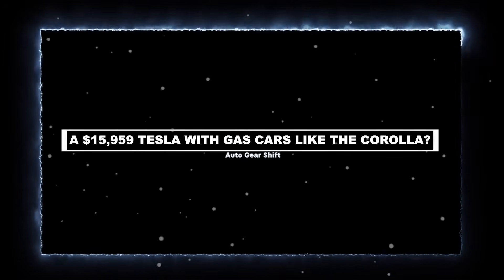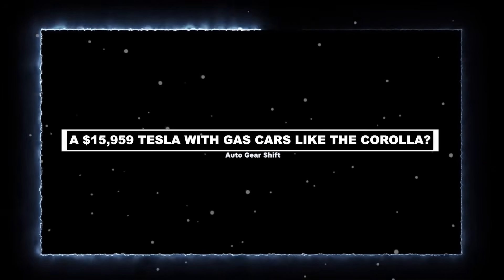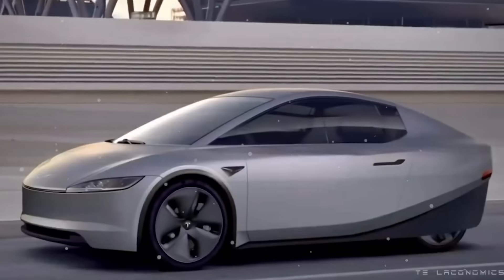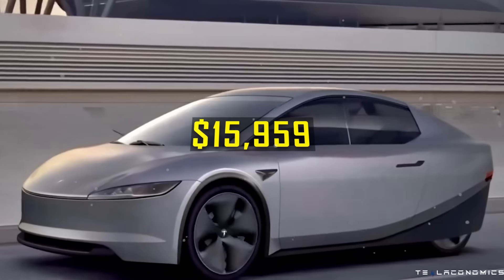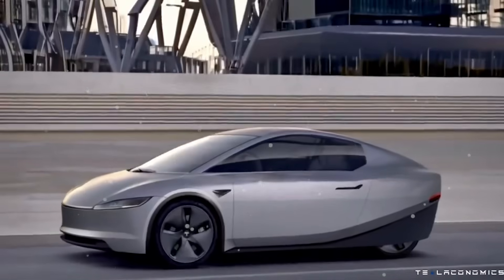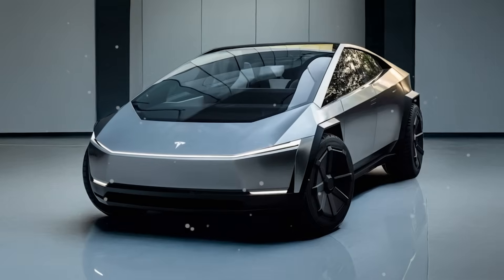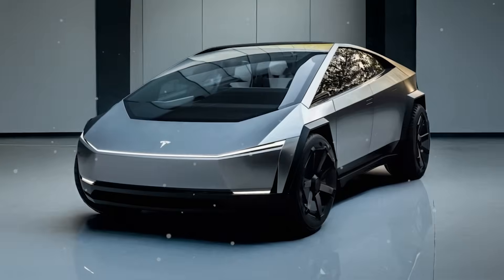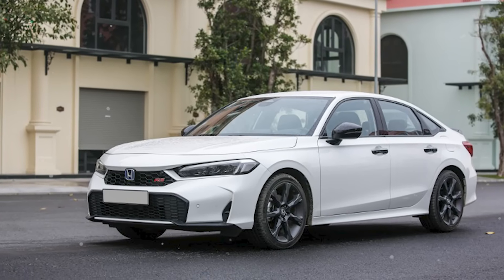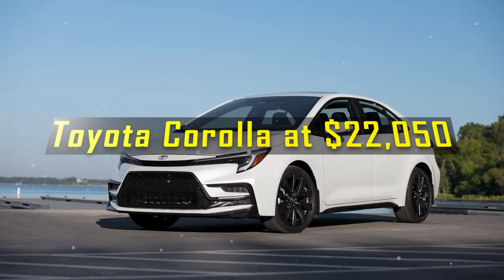How can a $15,959 Tesla really compete with gas cars like the Corolla? Here's what Model 2 might deliver. With a projected starting price of just $15,959, the Tesla Model 2 is expected to redefine what Americans can get in a subcompact car — not only among EVs, but across the entire small car segment. This price undercuts the base Honda Civic, currently starting around $23,950, and the Toyota Corolla at $22,050.